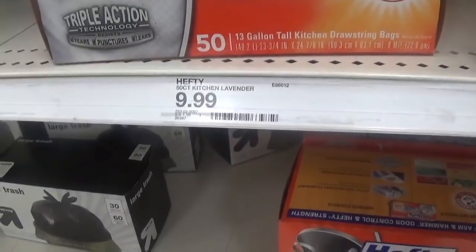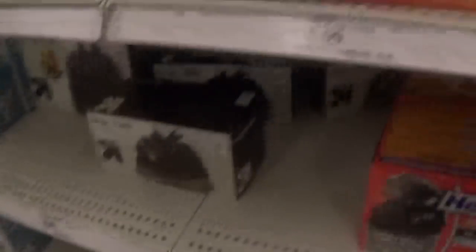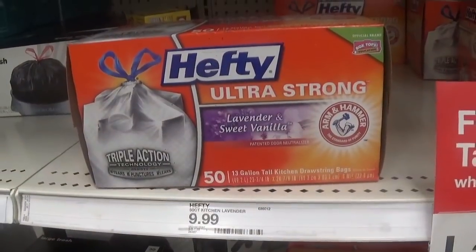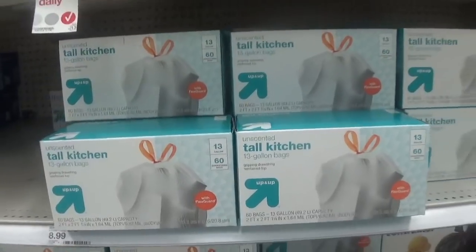We have a nice deal on Hefty trash bags, priced at $9.99, with a 30% off Target Cartwheel that takes $2.99 off. You're going to pay $7 for a 50-count pack of trash bags, which is actually cheaper than the Up & Up version this week — so you get the name brand for cheaper.